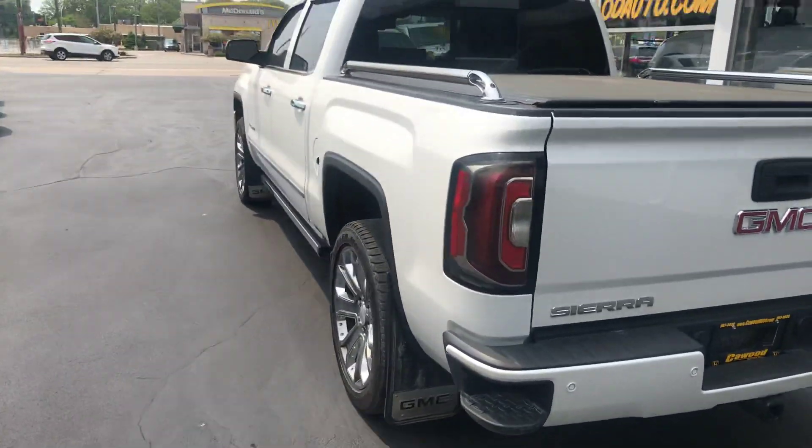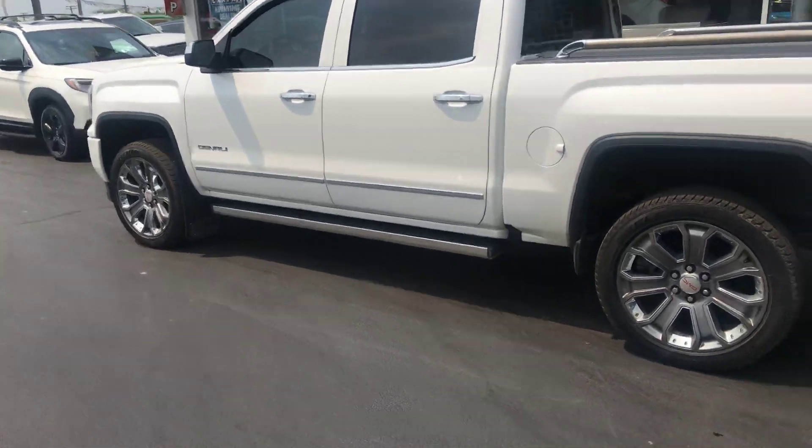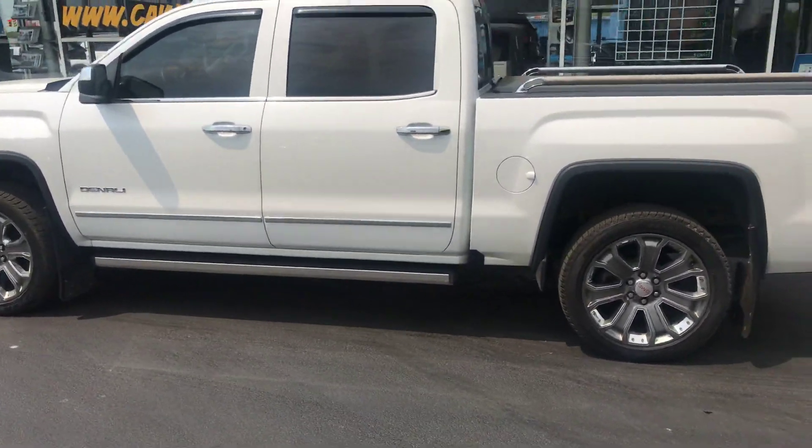Really is a beautiful truck guys. So just stop on in today and come check her out.